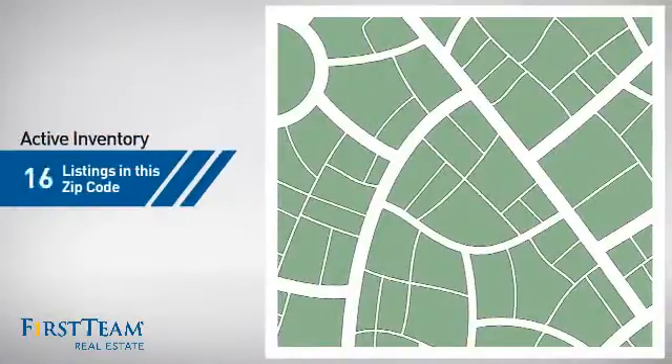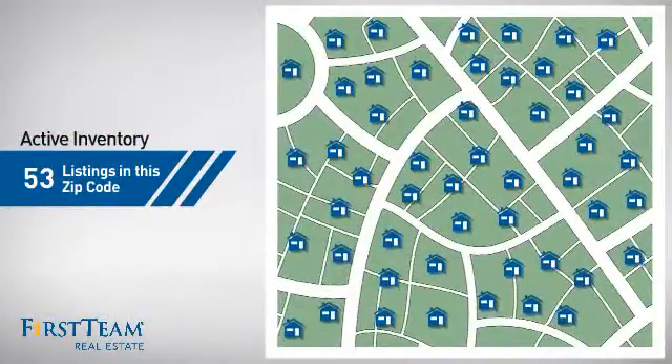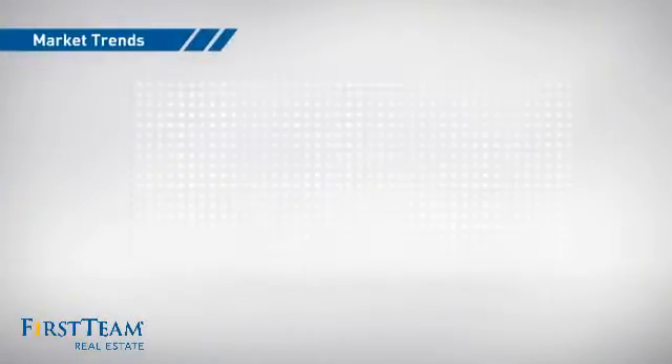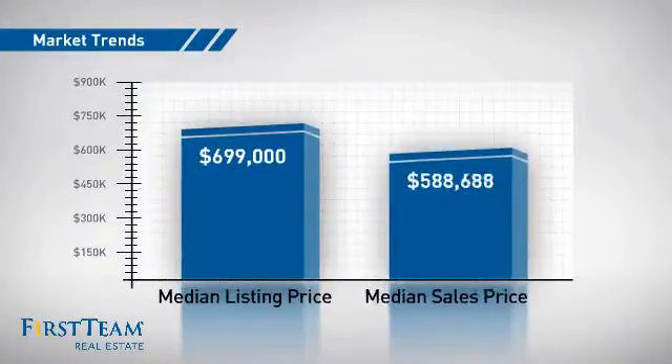Wondering how it stacks up against the competition? There are now just over 50 homes on the market within this zip code, with a median list price of just under $700,000 and a median sale price of just under $600,000.